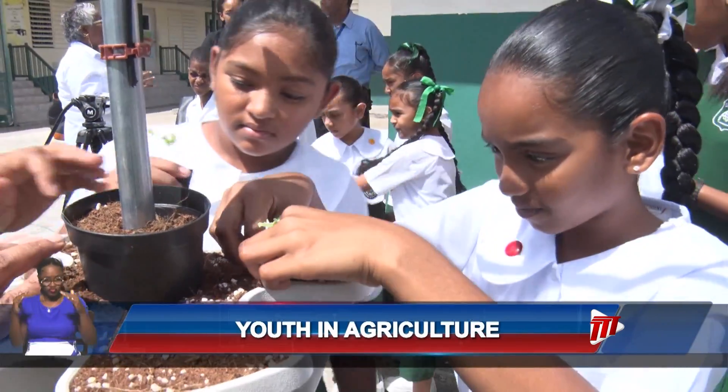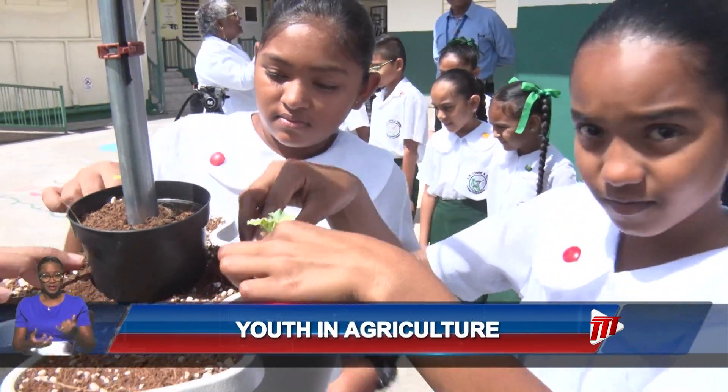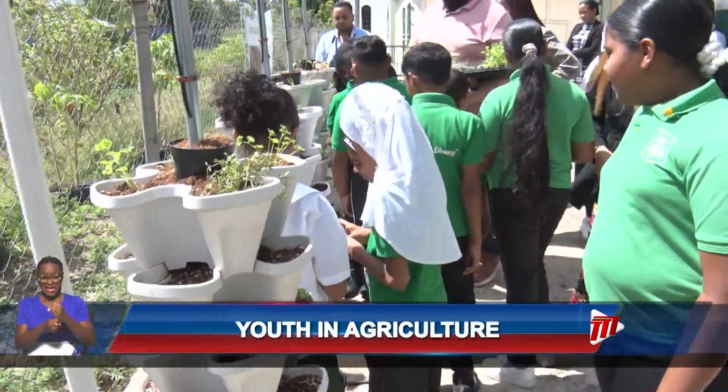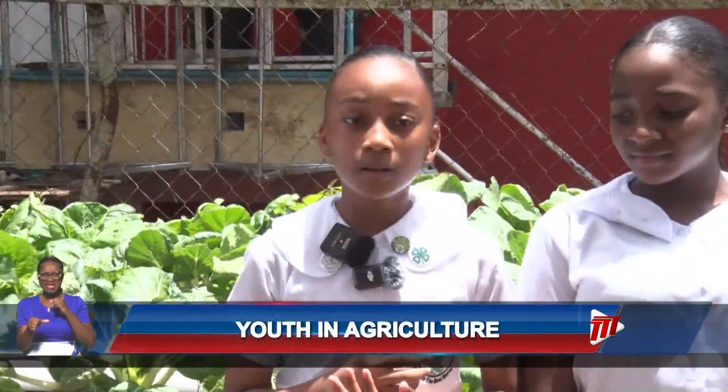For these young farmers, getting involved in the process is important in gaining the hands-on experience that this project provides. I've learned that in 4-H, you need to get your hands dirty. You cannot stay clean because we associate with plants and all those things.